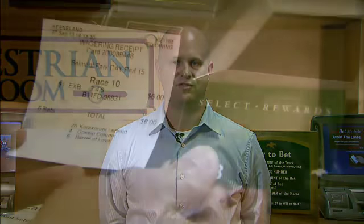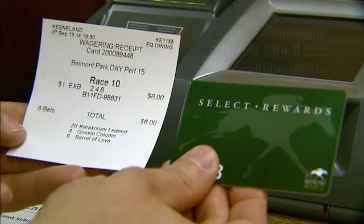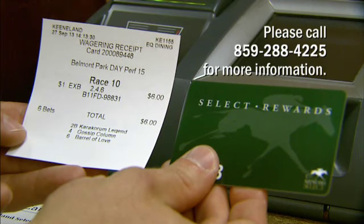Keeneland Select is excited to offer these new benefits for our customers. If you have any questions about wagering with your Select Rewards card during the Keeneland Live Meet or Simulcast, please call us at 288-4225.